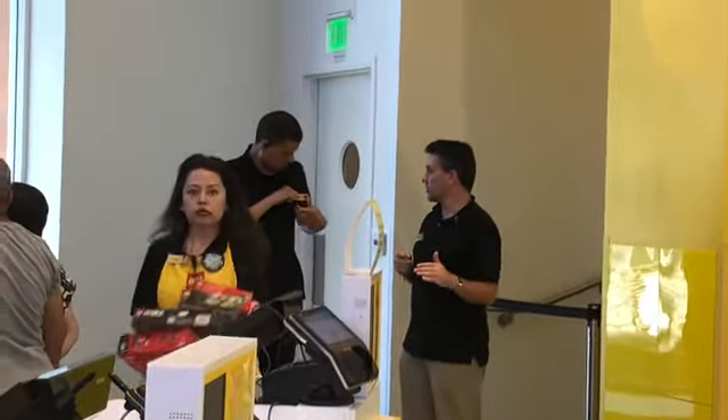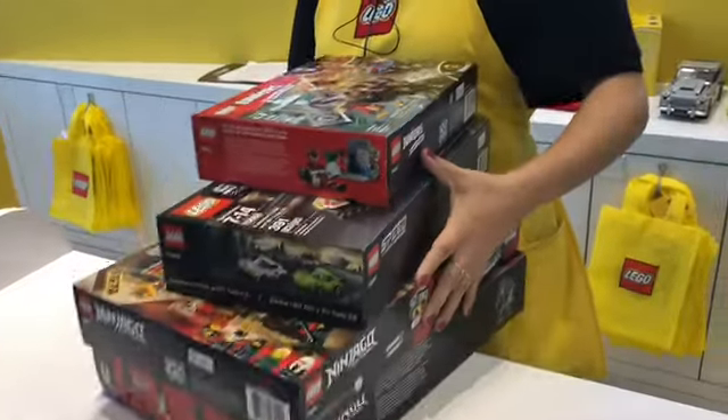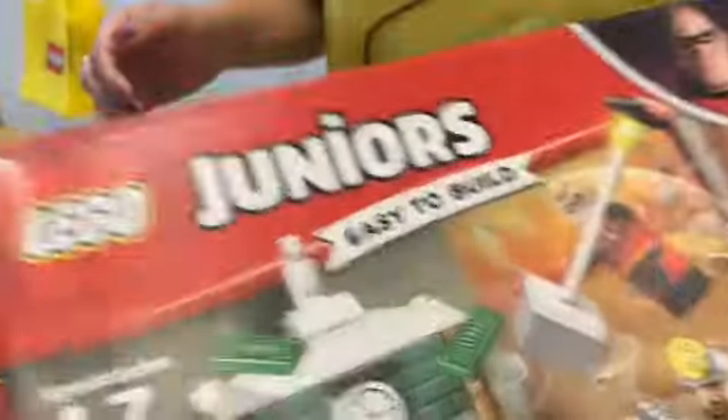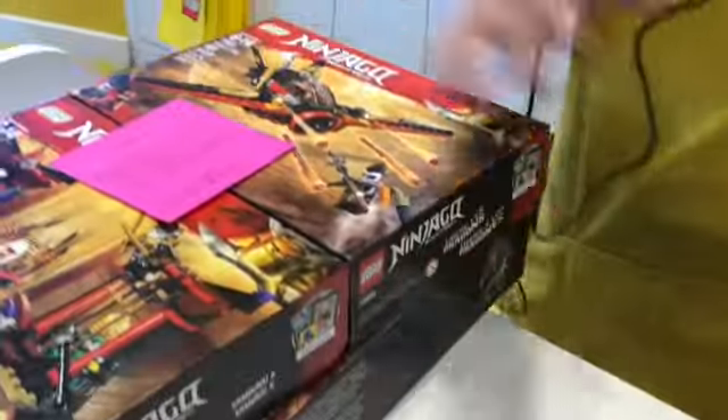Here they come right now. Did you also have the Voltron? The Voltron? It's a big huge box — it's still back there. Lego Speed Channel. It's just these three — these are the open ones.